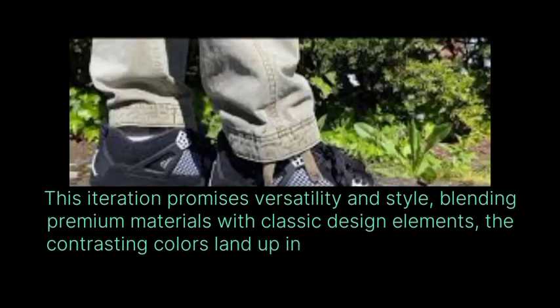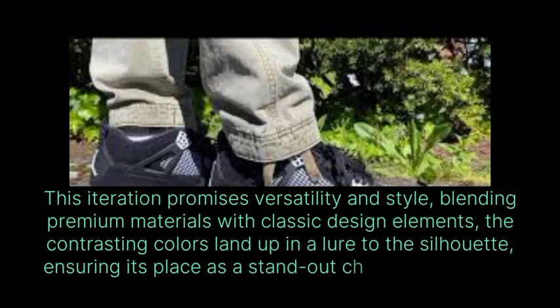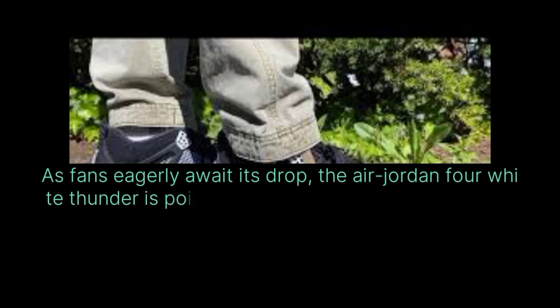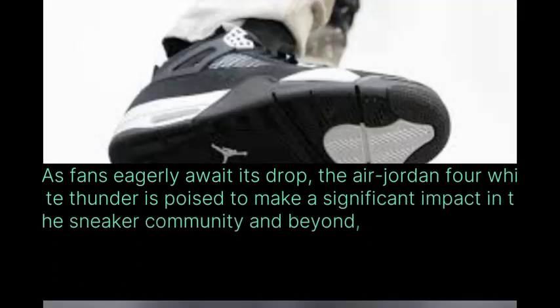The contrasting colors lend depth and allure to the silhouette, ensuring its place as a standout choice in any sneaker rotation. As fans eagerly await its drop, the Air Jordan 4 White Thunder is poised to make a significant impact in the sneaker community and beyond.